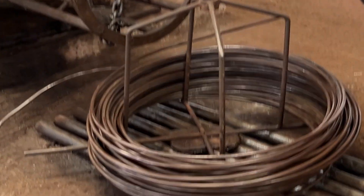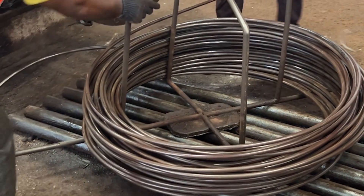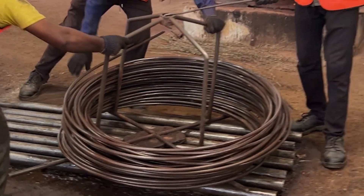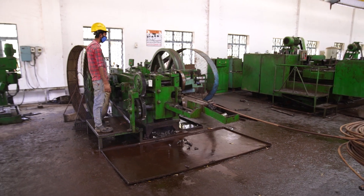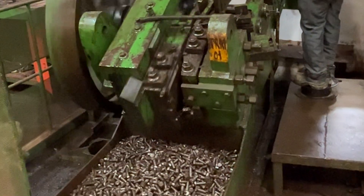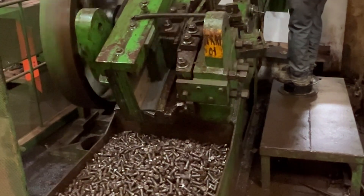The process begins with the finest raw materials carefully selected for their strength and reliability. From there, our skilled craftsmen using state-of-the-art machinery transform the raw material into sturdy foundation bolts that our customers trust.